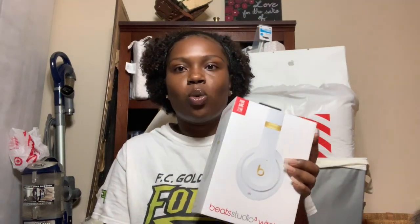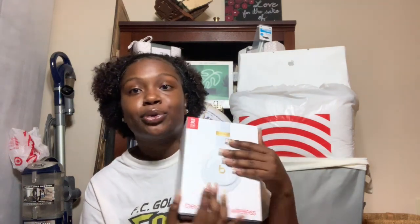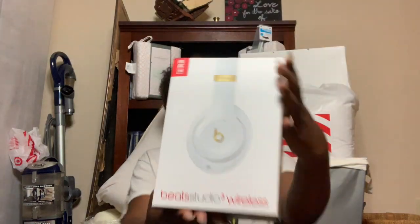Next I got Studio 3 wireless Beats in white and gold. I asked you guys on Instagram which Beats I should get, and these got the most votes, so I appreciate everyone who helped me make that decision.